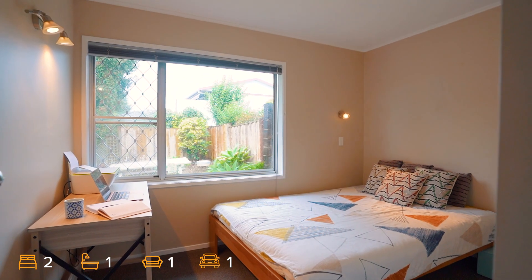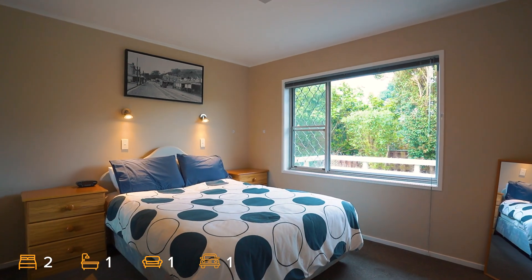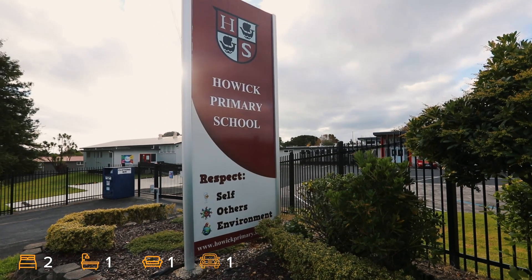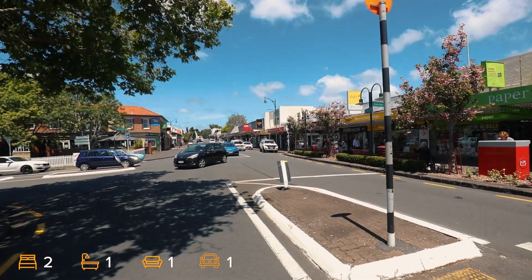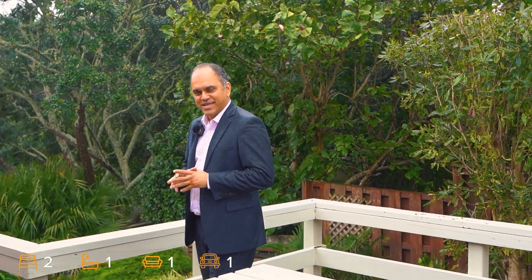We're here at the front. Wherever you are in your real estate journey, this two-bedroom unit is sure to tick a lot of your boxes.